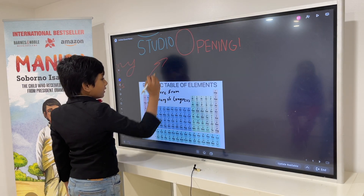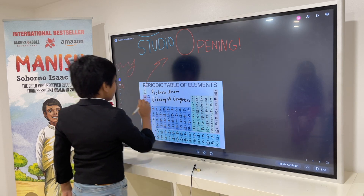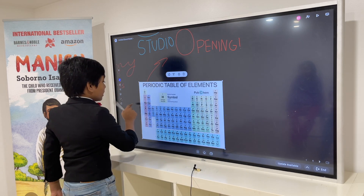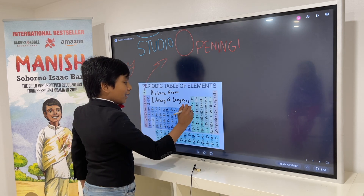So, of course, this is hydrogen, the first element, helium, lithium, beryllium, boron, carbon, nitrogen, oxygen, fluorine, neon, sodium, magnesium, aluminum, silicon...